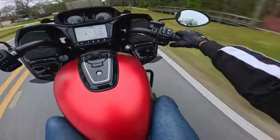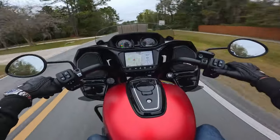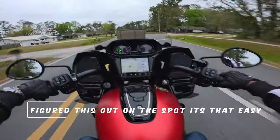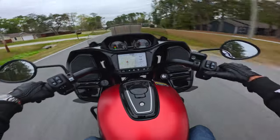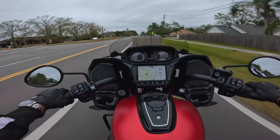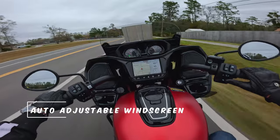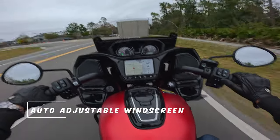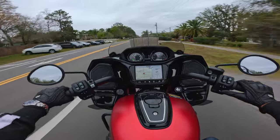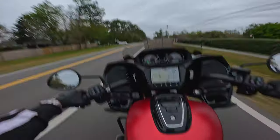I know this thing has cruise control. Set it and forget it — cruise control. Click off, turn it off, click it in. This is exactly what you would expect. Obviously, I feel no wind, but if I did, I hit this button right here. Windscreen all the way up. Windscreen all the way down. That is impressive. This bike gives you a lot for the price.